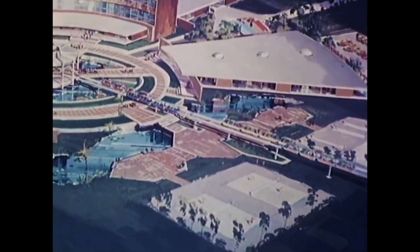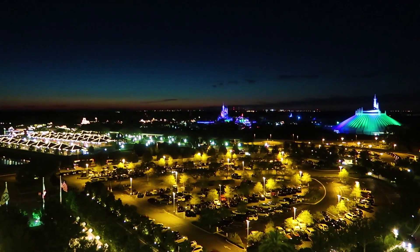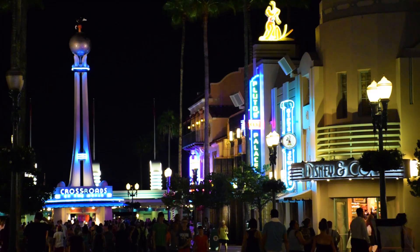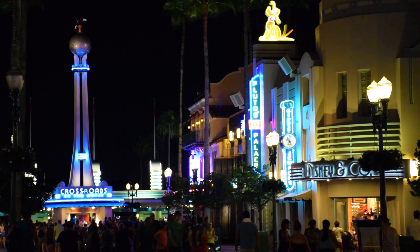and educational techniques. That's where Reedy Creek comes in. It was created in 1967 so that Disney could, to an extent, govern themselves. I mention all of this because while the Walt Disney Company doesn't publicly disclose the power usage of their theme parks, the Reedy Creek Improvement District does publish their electricity statistics. And since the district effectively is Disney World, it's easy to map it over.